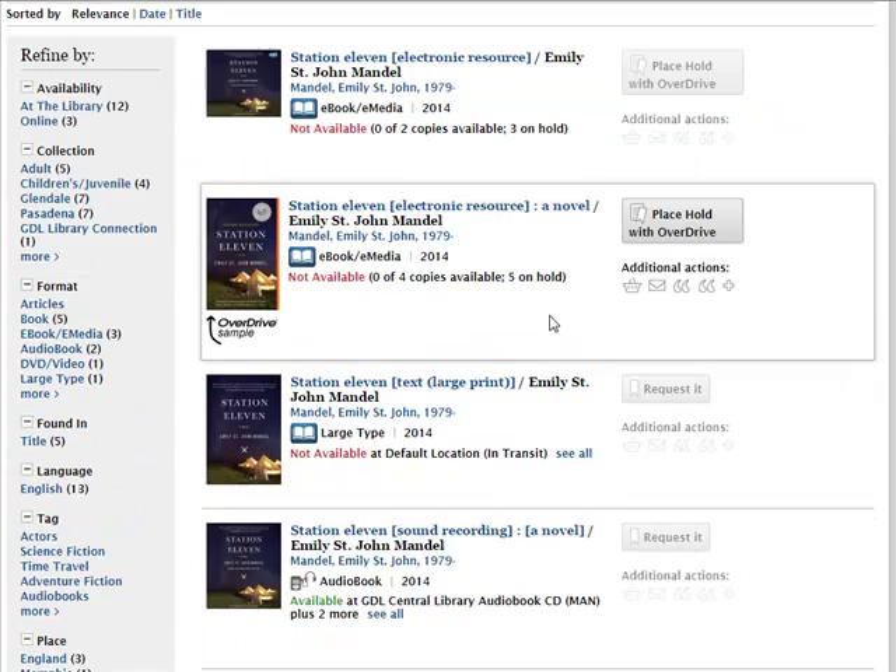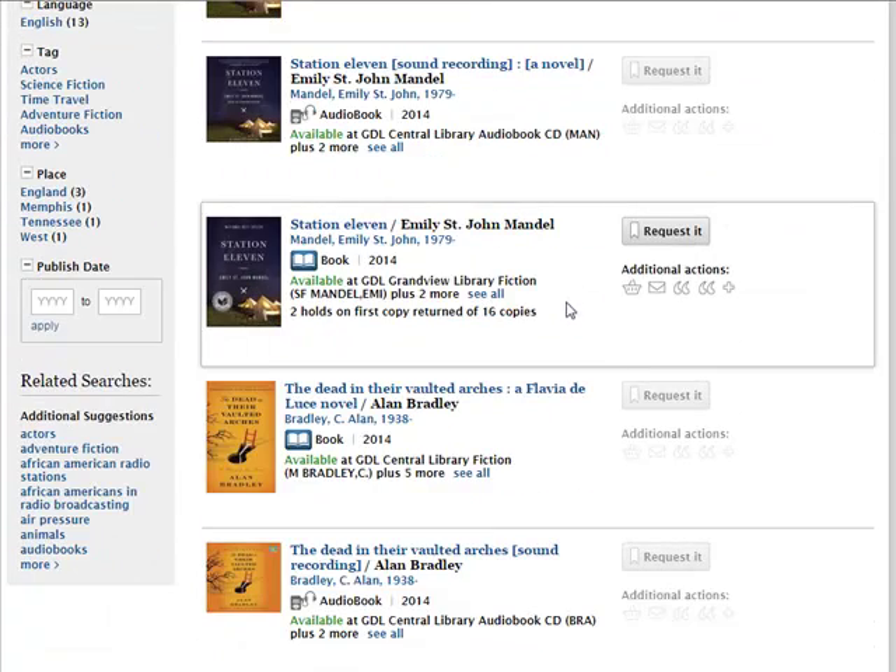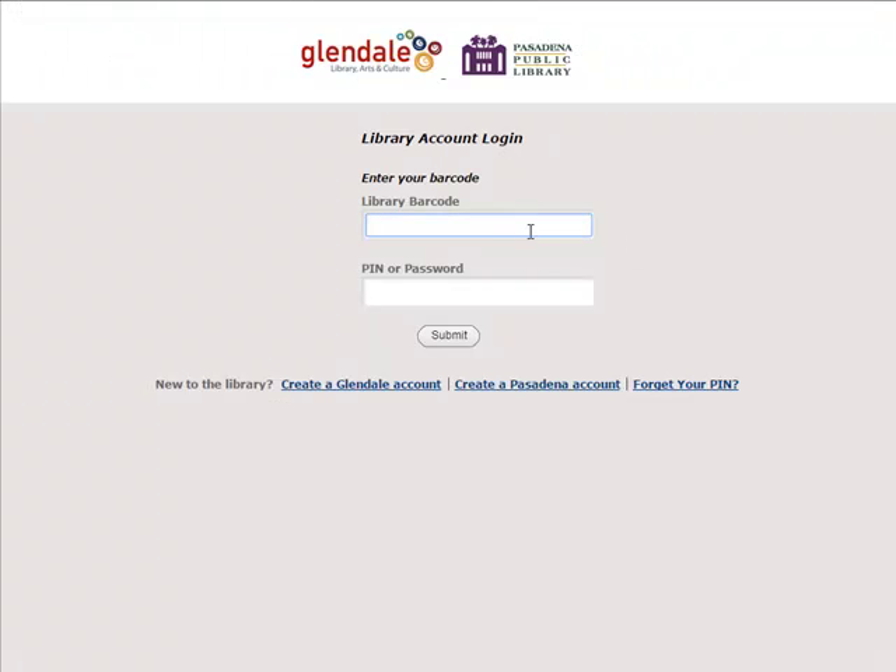Look through the results until you find the item that you would like to request, then you can simply click the Request It button. Next you will be directed to enter the barcode on the back of your library card and your PIN number.